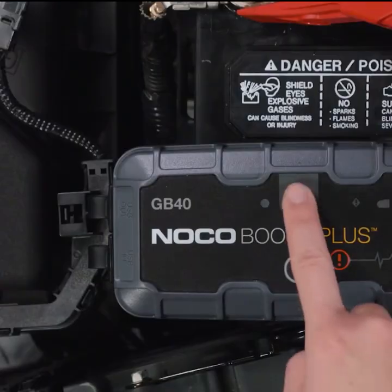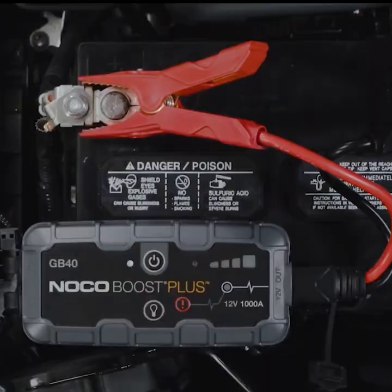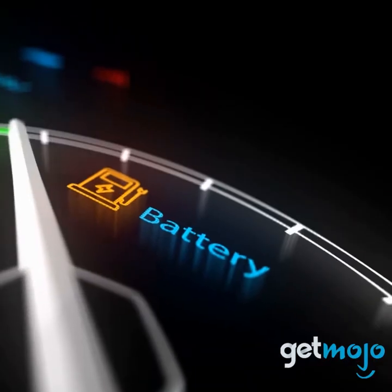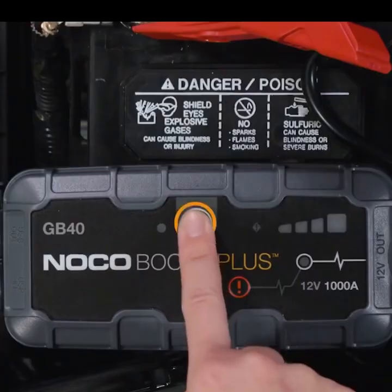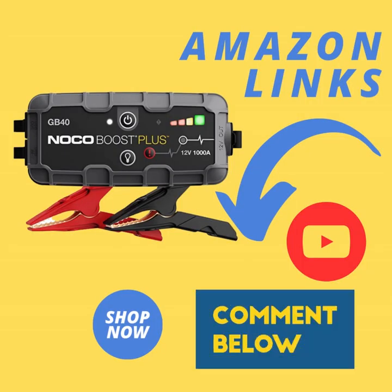How does NOCO Boost Plus work? It features a patented safety technology that provides spark-proof connections and reverse polarity protection, making it safe and easy for anyone to use. It's a powerful battery booster that doubles as a portable power source for recharging USB devices like a smartphone, tablet, and more.